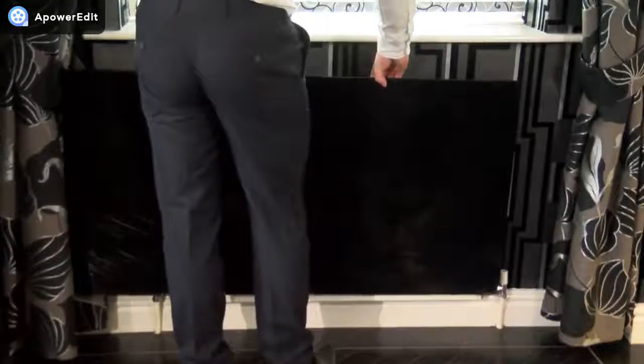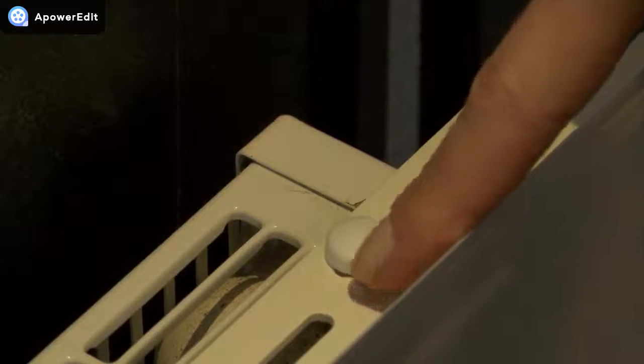The whole cover simply hooks over your existing double or single radiator using our specially designed holders. No hard work, no fuss.